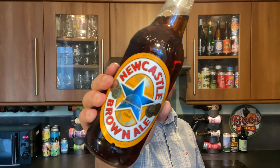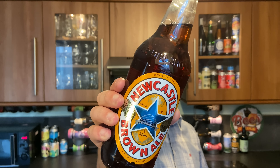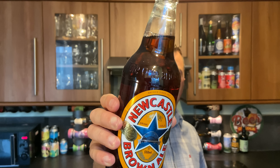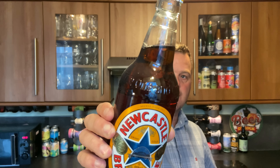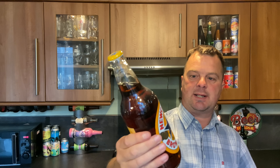It's beer o'clock on Real Ale Craft Beer. Today we've got a beer from Scottish and Newcastle, or what used to be Scottish and Newcastle — it's the Newcastle Brown Ale, coming in a 550 milliliter bottle at 4.7% ABV, clear glass bottle, brewed in Tadcaster. Without further ado, there's the bottle cap — let's get this beer out into a glass and see what we get.